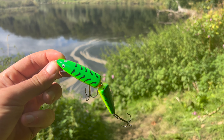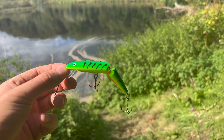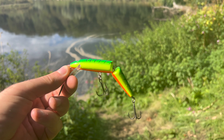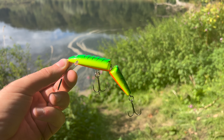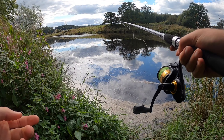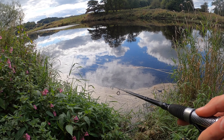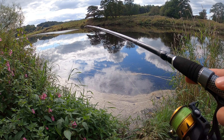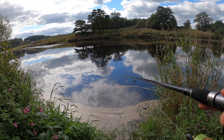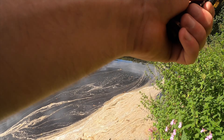The topwater bite isn't really happening for me today, so I've swapped over to a Rapala jointed 11 centimeter lure. I love the fire tiger color. We've just been working our way down this river and there's an absolutely beautiful place here. I've never really fished a river this wide or deep — this sort of thing is completely new to me, but I have to say it is stunning around here. I'm absolutely loving it.